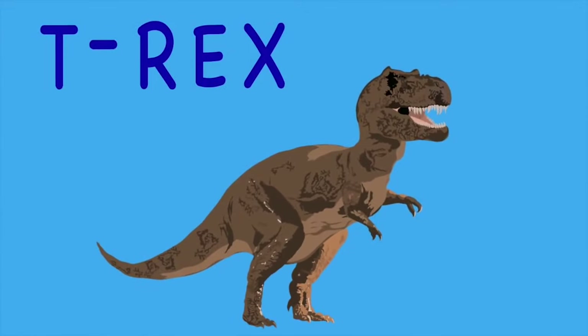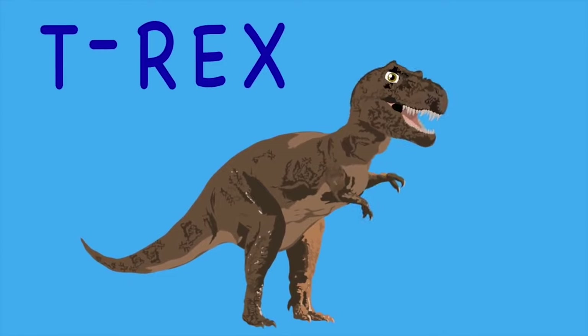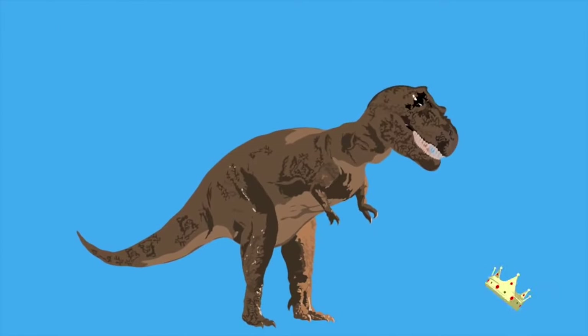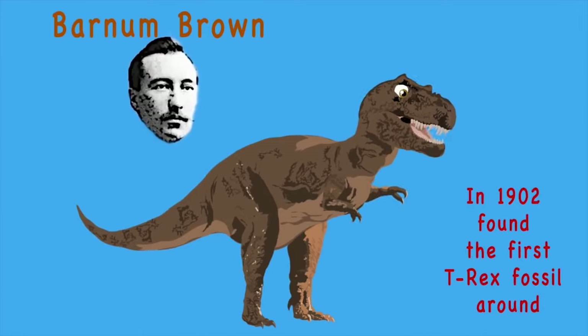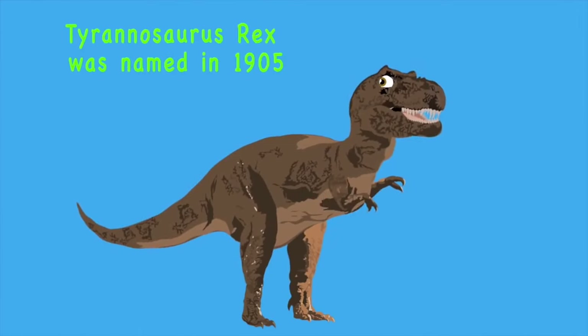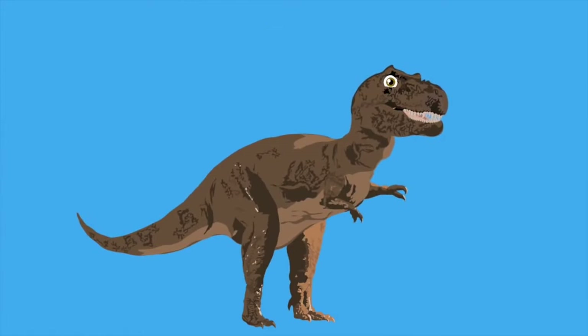It's the T-Rex, a top carnivore — it's the T-Rex, king of the dinosaur. A paleontologist named Barnum Brown in 1902 found the first T-Rex fossil. Tyrannosaurus Rex was named in 1905 by Henry Fairfield Osborne, and that's when T-Rex entered our lives.